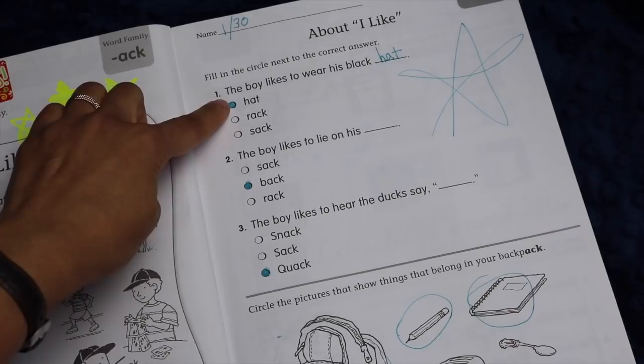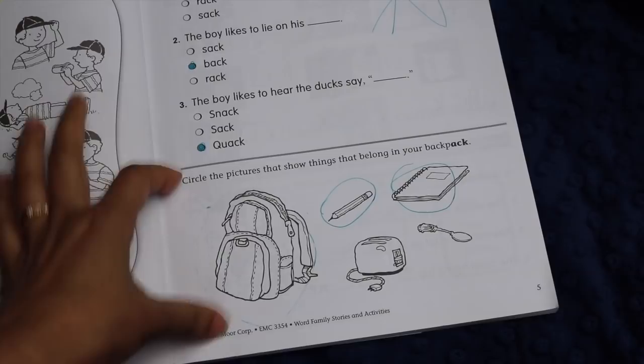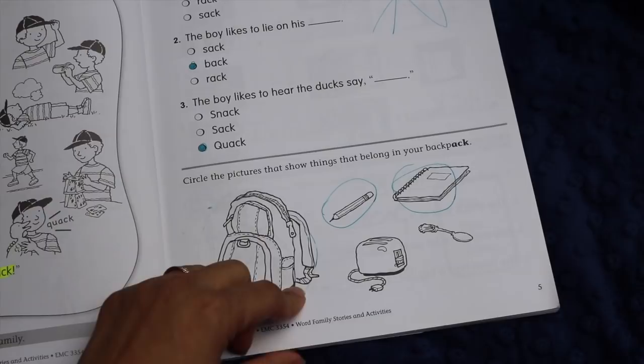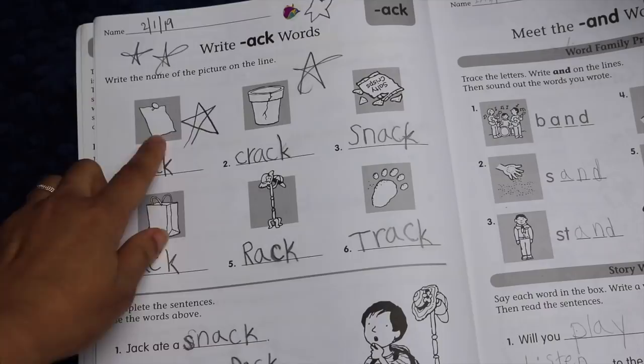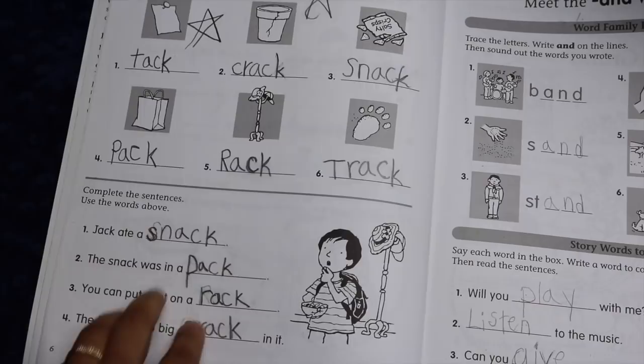There's more reading comprehension with a fill-in-the-blank sentence, but here they just check off the answer rather than write it. Then there's an activity that generally varies — for example, 'circle the pictures of things that belong in your backpack,' practicing the word family sound again. Following that there's writing practice with pictures from either the story or the first page, where you practice the -ack sound again, plus a section where you fill in a sentence. There's a lot of reading practice packed in beyond just the word family, and I really like that feature.